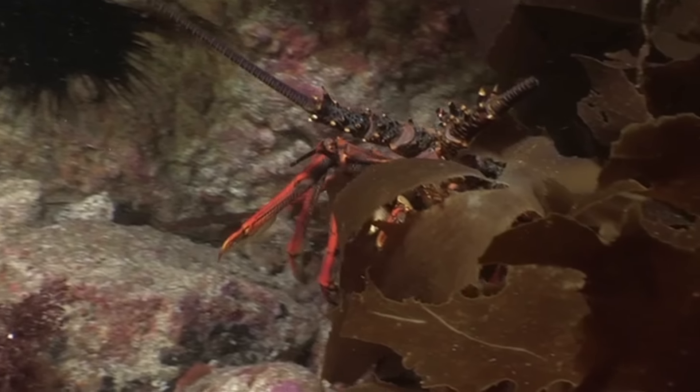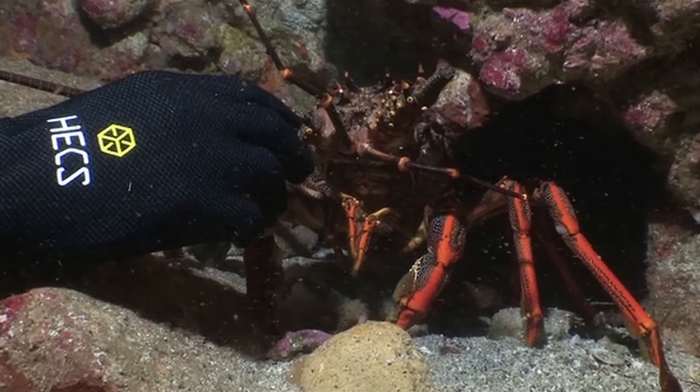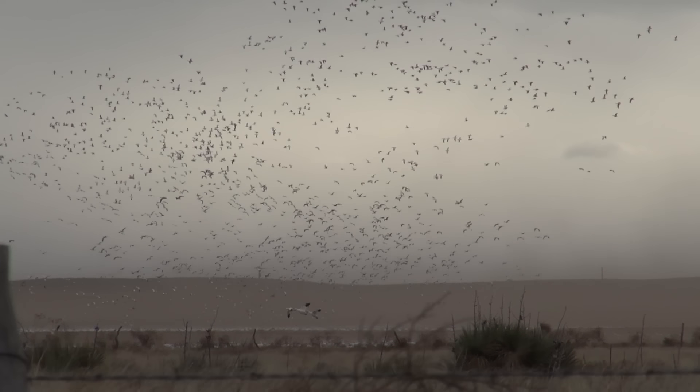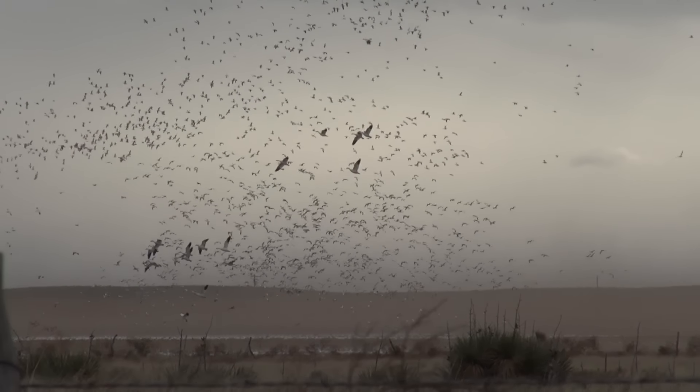Science has found that animals, birds and fish are able to pick up on minor electrical changes in their electrical environment. A lot of the initial study was done on how birds, animals and fish navigate. It's what really runs the internal compass.